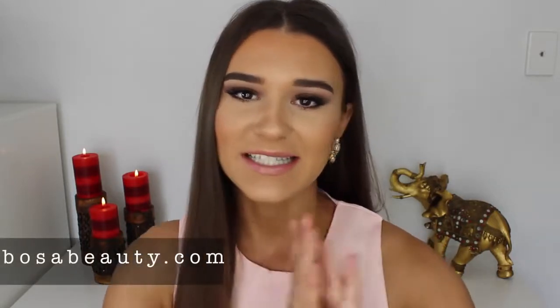Hey guys, it's Sharni and welcome to my channel. So in today's video I'm doing a makeup haul. Everything that I'm going to be showing you today is from BosaBeauty.com. It is basically an Australian website that sells international makeup that is really hard to get a hold of. All these products that I'm about to show you I have wanted for the longest time, so I'm really excited and let's jump into it.